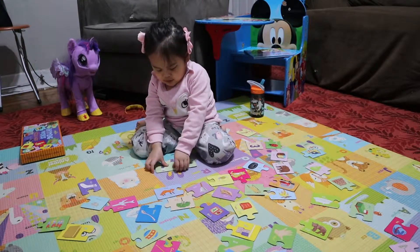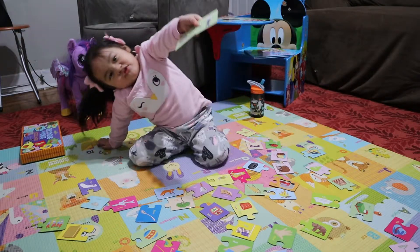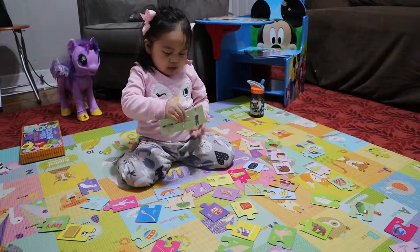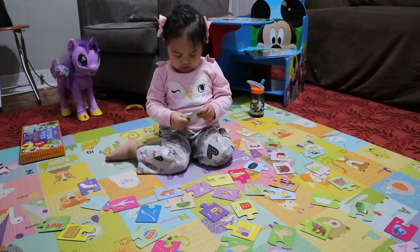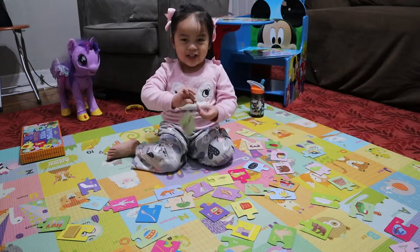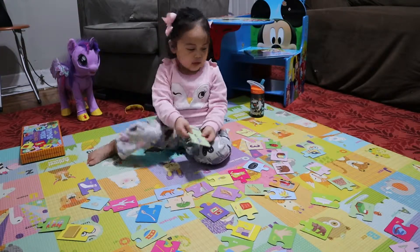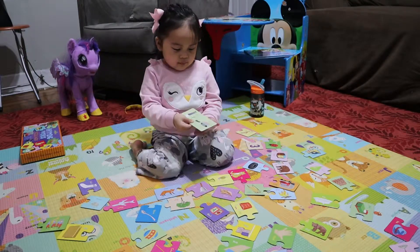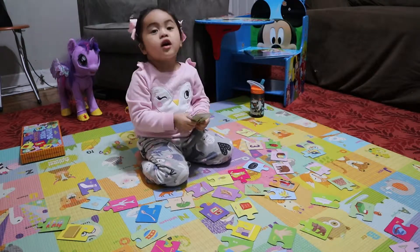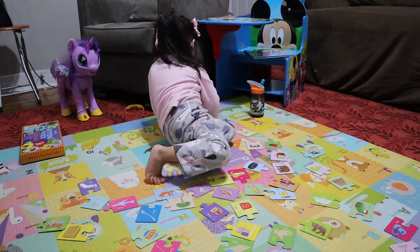Good job. Can you please show both pictures together? Explain to them. Pan and man rhyme together.